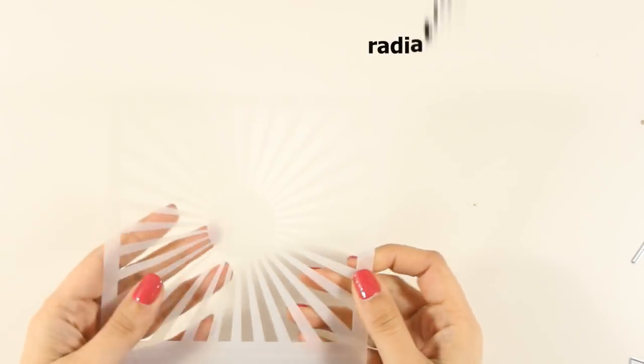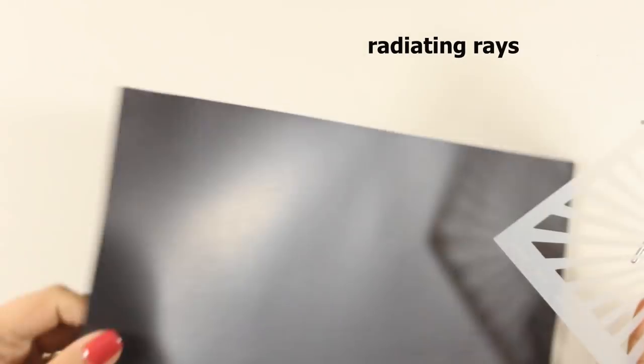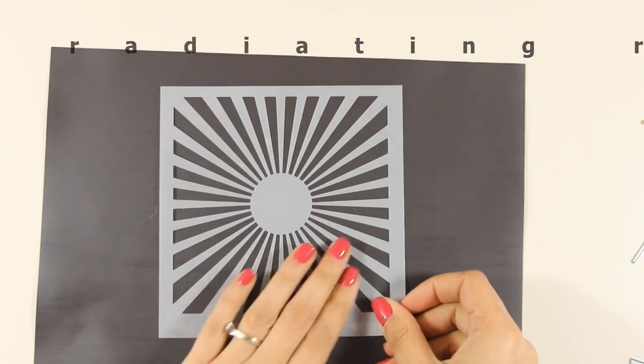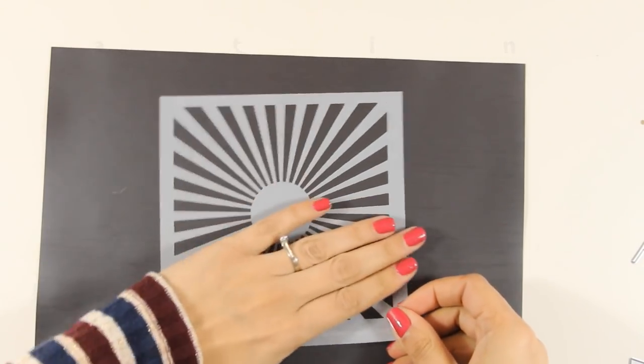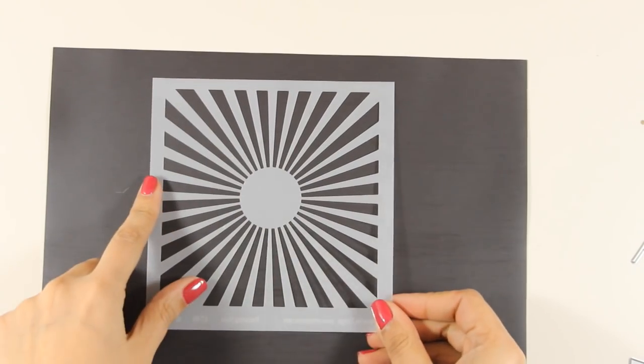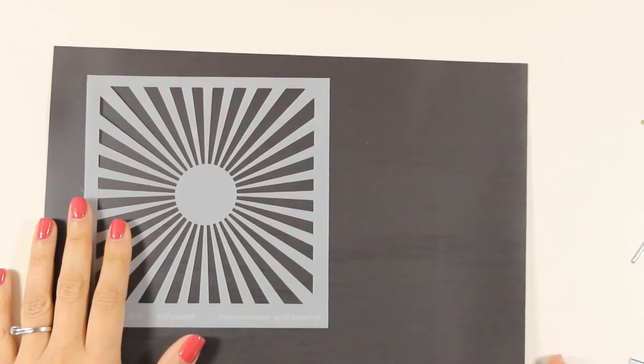There is also a stencil in this release with all those rays, and you can use the whole design as it is or just half of it to create your sunsets or your sunrises. You will see me using this stencil tomorrow on one of my cards.